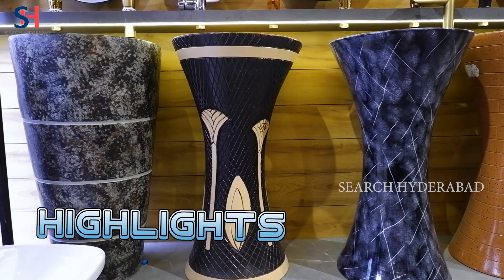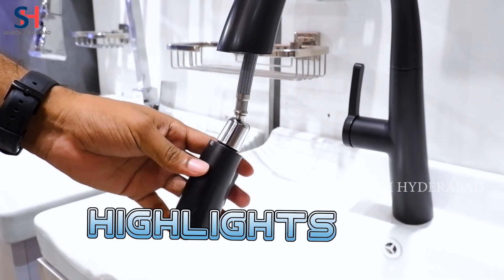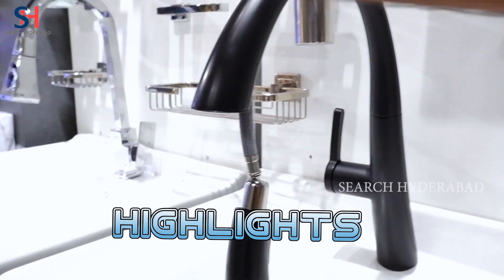This is the one-piece basin. In it you have Midas Company and Tesa Company. Pull-out tap — in it you have black, silver, and rose gold colors available.